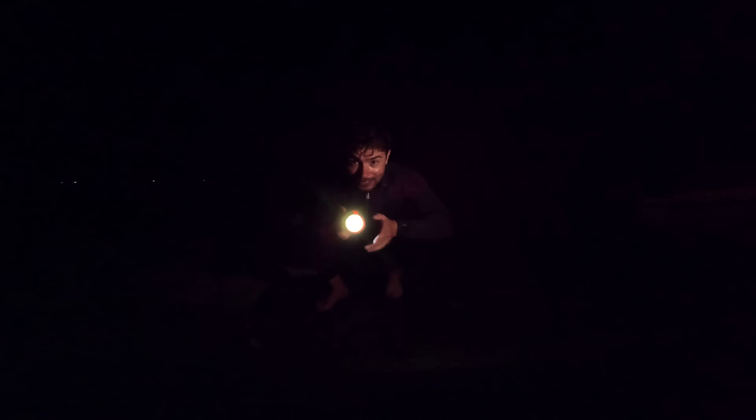But first, we need to do some testing. So we've got two lights to try today. The first one is this blue light, but the second one, which I'm really excited about, is the UV.